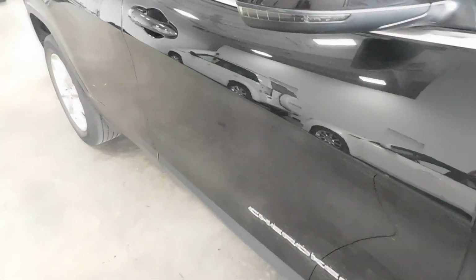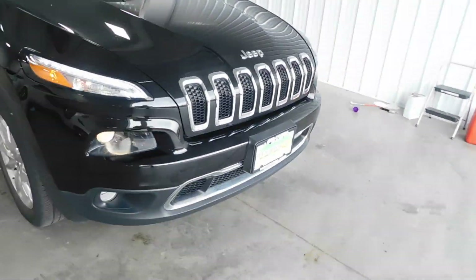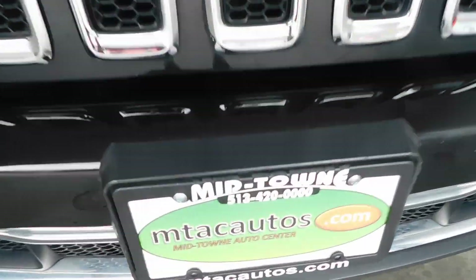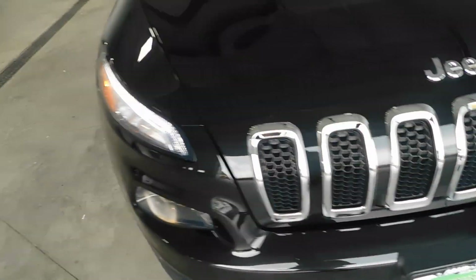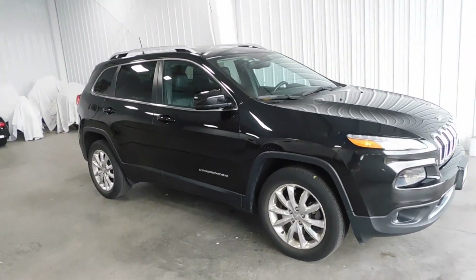If this vehicle interests you, you can give us a call at 513-420-0000 or you can visit us on the web at mtacautos.com where you can find this Jeep Cherokee or any of our other super low mileage inventory. Thanks for watching and have a great day.